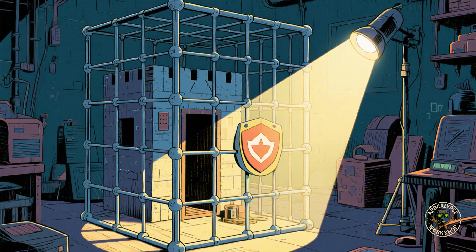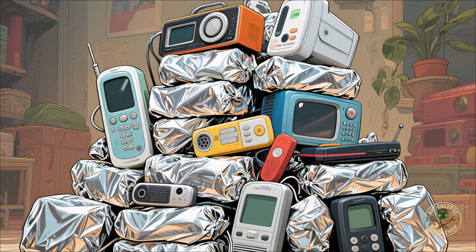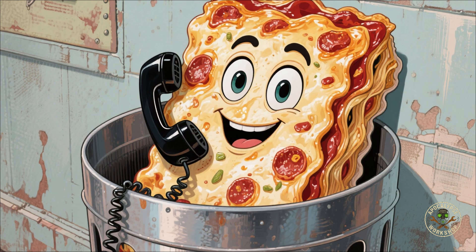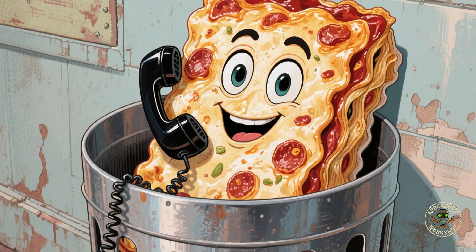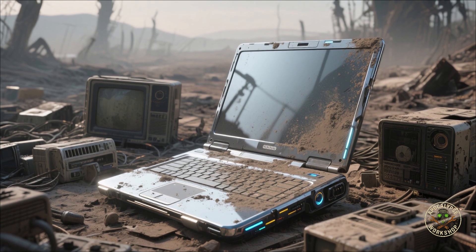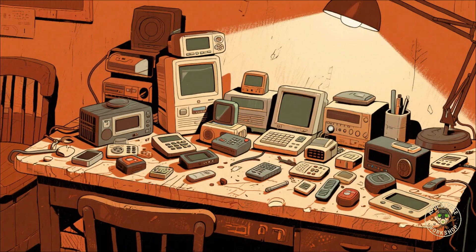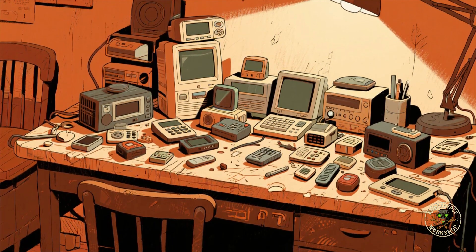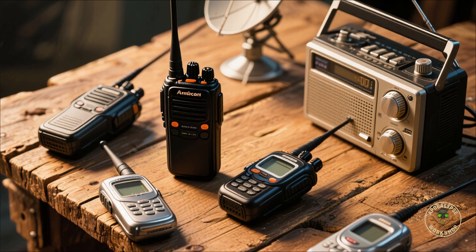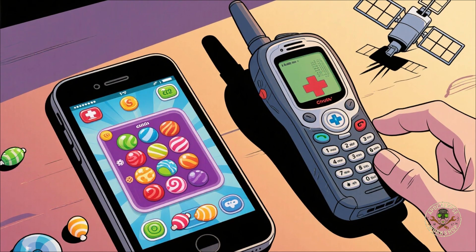Enter the Faraday cage — the electronic panic room, DIY version. Wrap your gadgets in layers of aluminum foil like it's leftovers, or toss them in a metal trash can lined with cardboard. Congratulations, your phone is now lasagna. Commercial ones exist too — sleek and overpriced. But if you want your laptop to survive the apocalypse in style, be my guest. Don't waste space protecting your Nintendo Switch — focus on lifesavers: walkie talkies, radios, satellite messengers, power banks, medical devices, hard drives with crucial data. Protect the lifelines, not Candy Crush.